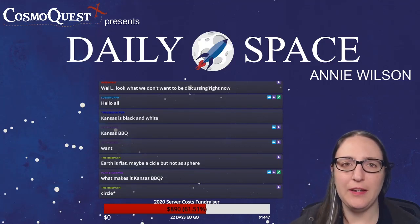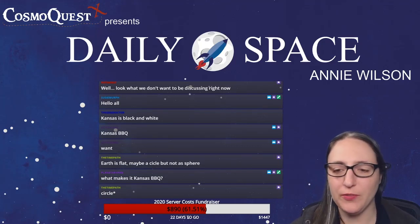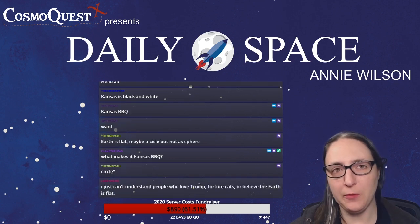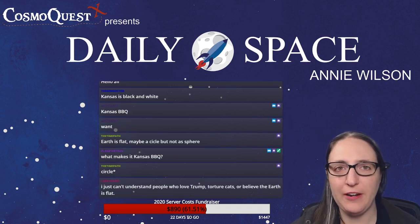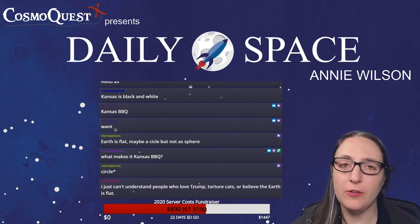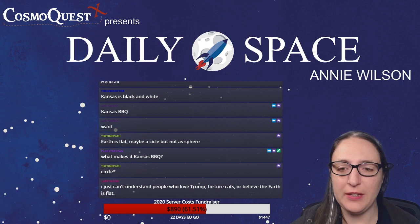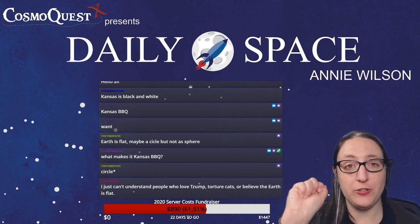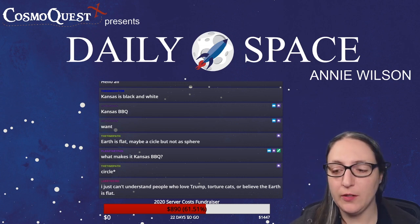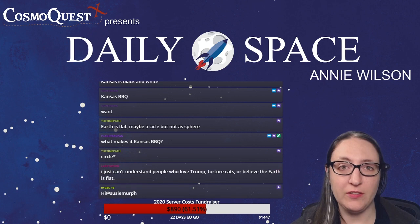Hello and welcome to the Daily Space for today, November 8th, 2019. I am your host, Annie Wilson, and most Mondays through Fridays, someone from our team will bring you the latest in all that is new in space and astronomy. Today I have three stories for you. Dr. Pamela wrote the script, so feel free to ask questions — preface those questions with the star emote in chat.